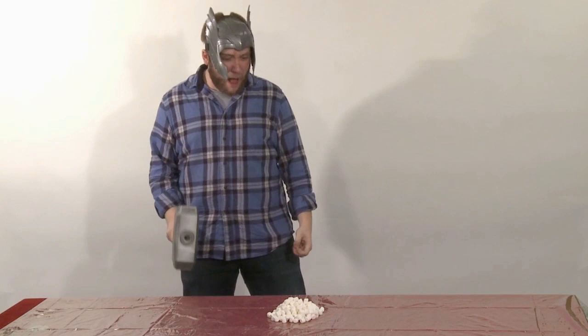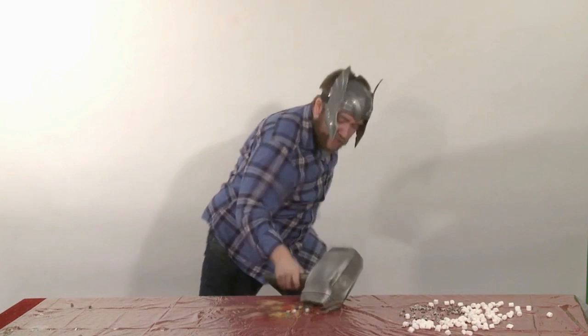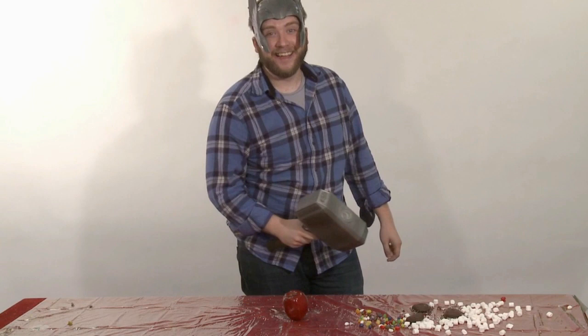Marshmallows! Chocolate candy! Candy beans! Donuts! An apple! No wait, that's healthy! Jalapeno potato chips! Cookies! Gelatin dessert! A snack cake! Another snack cake!